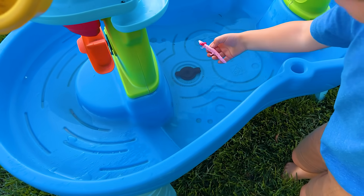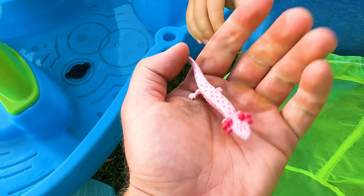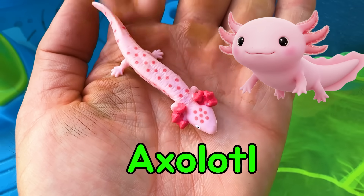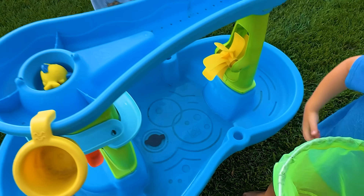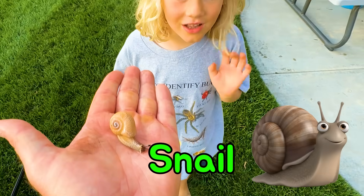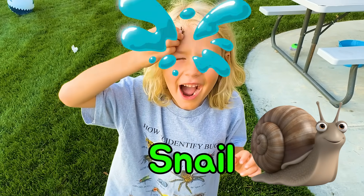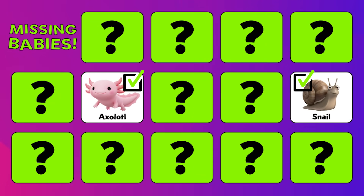We already found one. What do we have? Every time you catch it, I got to look at it. This is a beautiful axolotl — that's one. He's hiding in the water because axolotls love water. And what did you find? It's a snail, guys! Awesome, good job. We have two down. Let's keep searching!